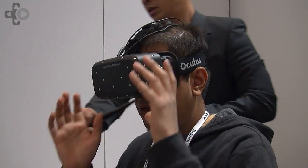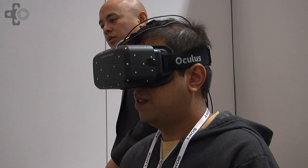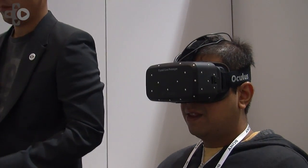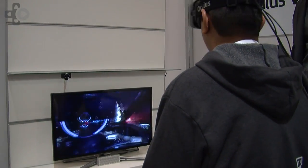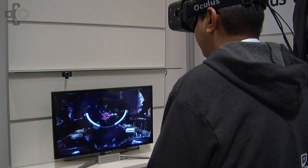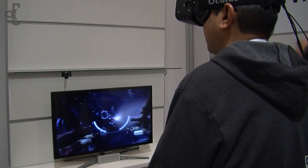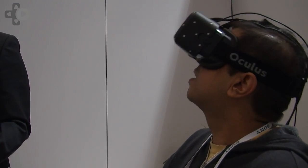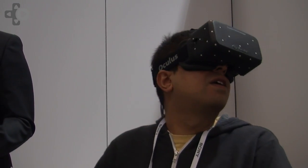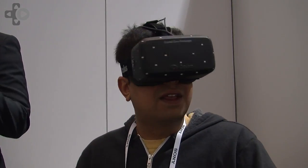So exactly what iteration of Oculus Rift are we at now? Last year at CES we debuted basically a duct tape prototype of the Oculus Rift — the first incarnation of the development kit. At E3 this year, we showed off the HD prototype, the 1080p high definition screen. This year at CES, we're showing off the Crystal Cove prototype, which features positional tracking and low persistence — two key breakthroughs we're bringing to the consumer version of the Rift.